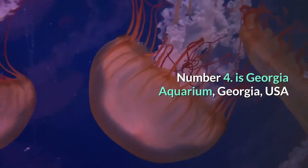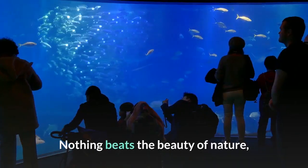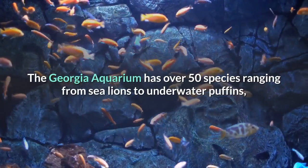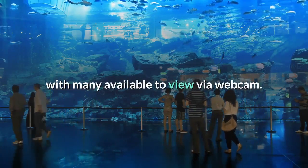Number 4 is Georgia Aquarium, Georgia, USA. Nothing beats the beauty of nature, so it's good to know you can still get your daily dose of awe from the safety of your sofa. The Georgia Aquarium has over 50 species ranging from sea lions to underwater puffins, with many available to view via webcam.